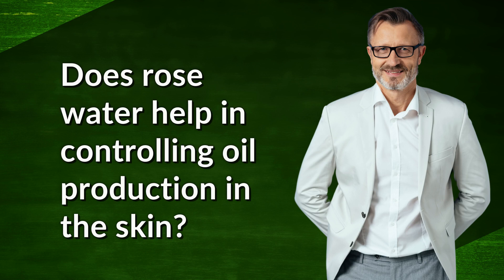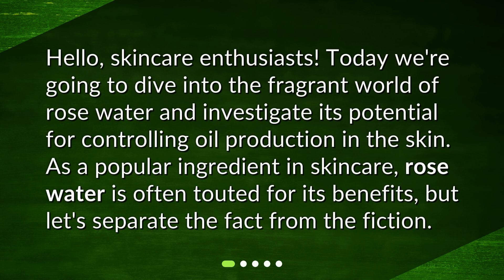Does rose water help in controlling oil production in the skin? Hello, skincare enthusiasts. Today we're going to dive into the fragrant world of rose water and investigate its potential for controlling oil production in the skin. As a popular ingredient in skincare, rose water is often touted for its benefits, but let's separate the fact from the fiction.